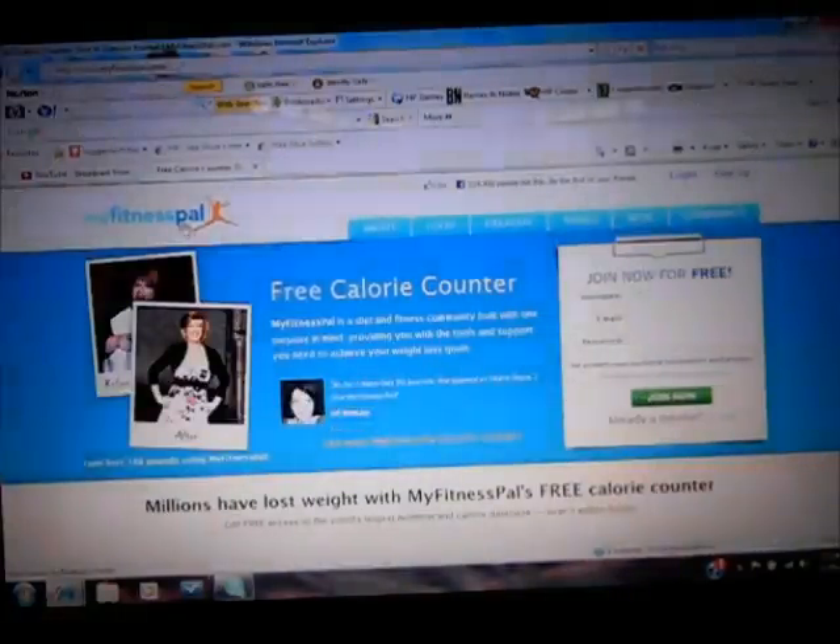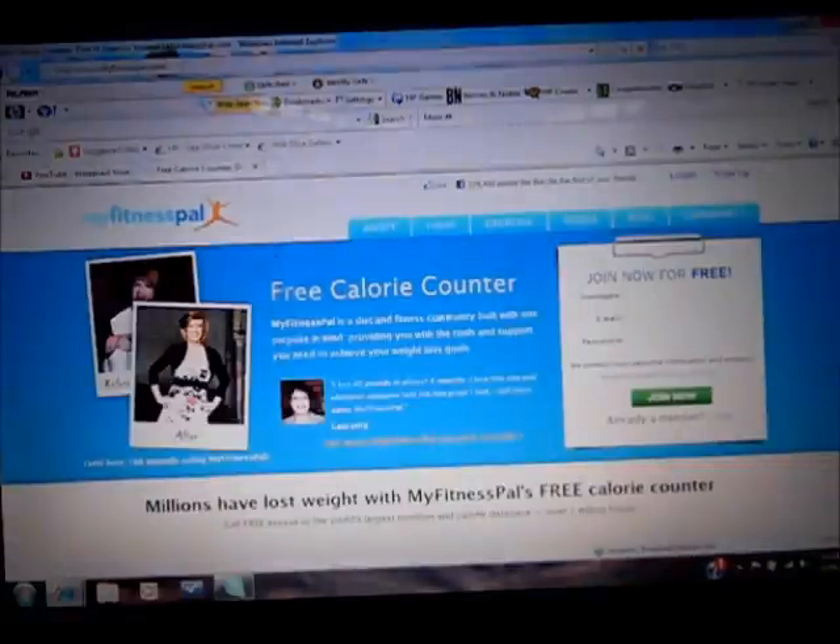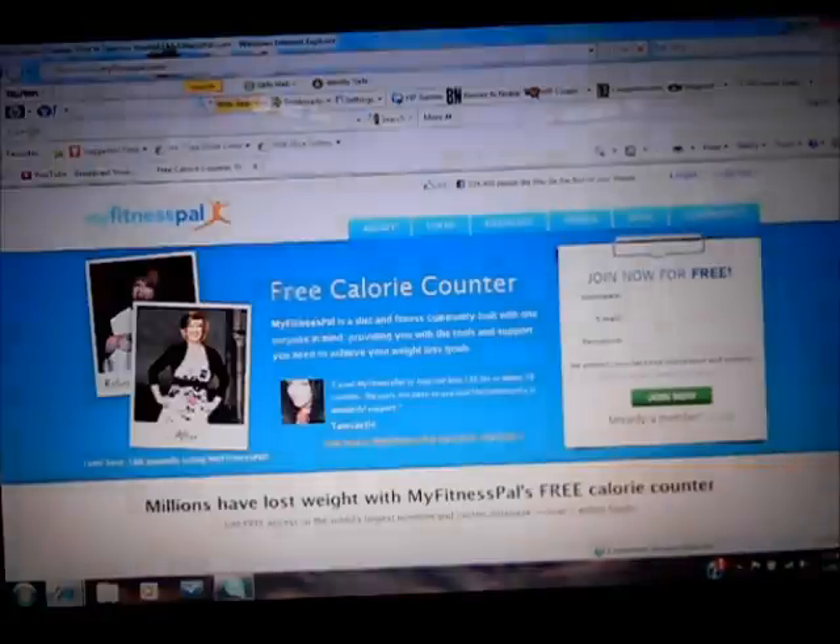I use MyFitnessPal.com. It's free. It's a calorie counter, but it also tells you how many calories you should be eating to lose the amount of weight you want to lose. So you just click here for Join Now.